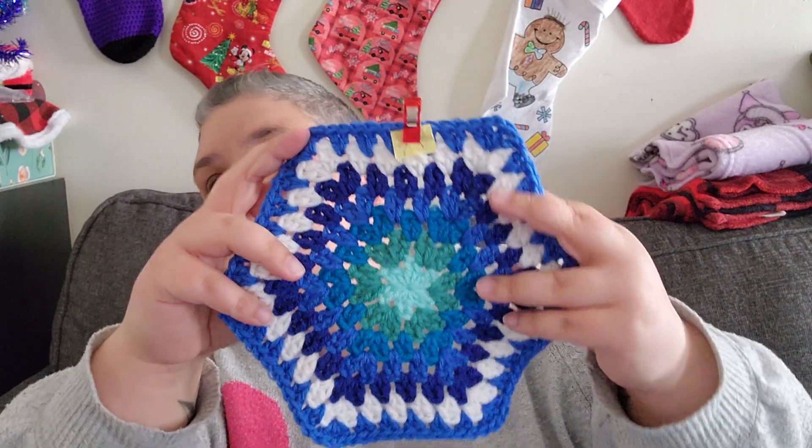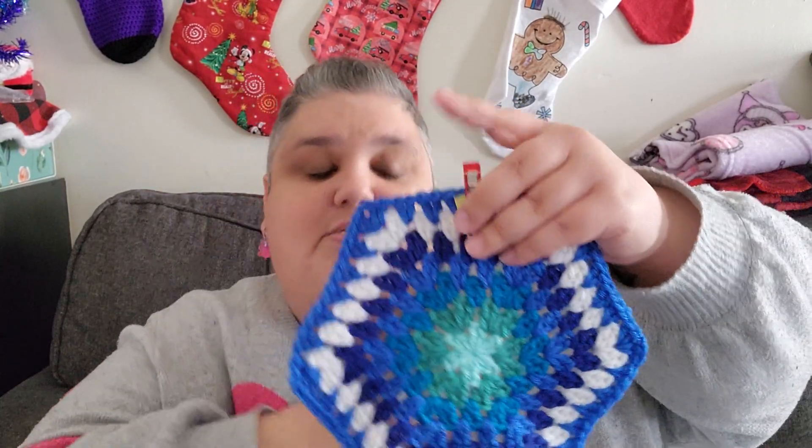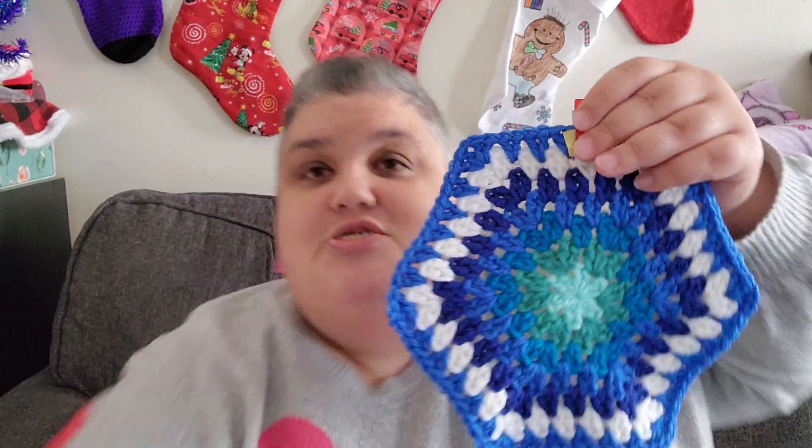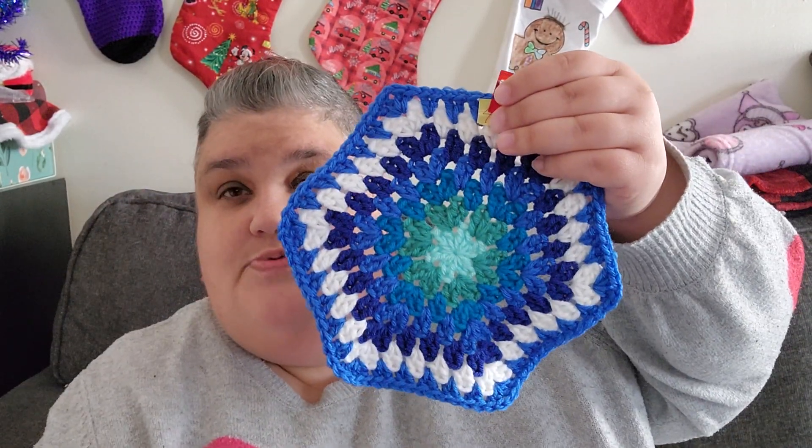So there you have it. It's a really pretty block. I say that a lot and I've already said this before in these other videos, but this one is really cool. Thank you for taking time to watch this video and I'll catch you guys in the next one.